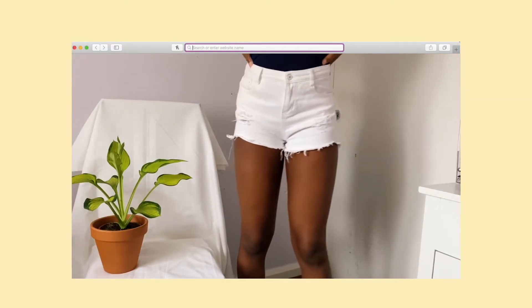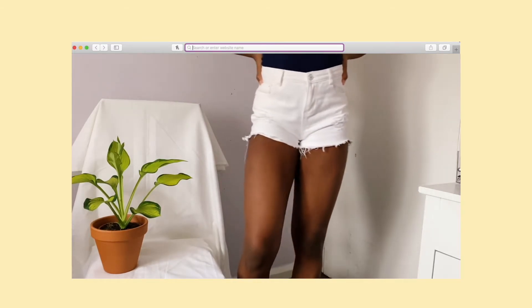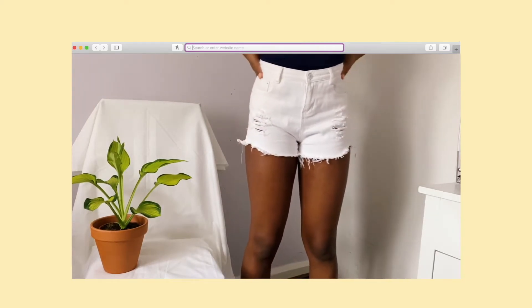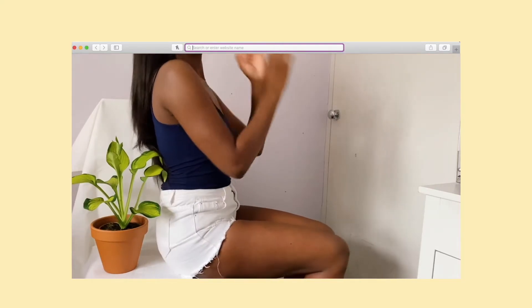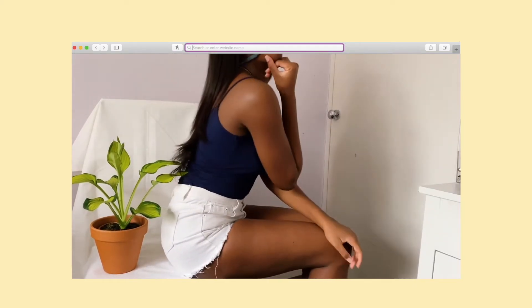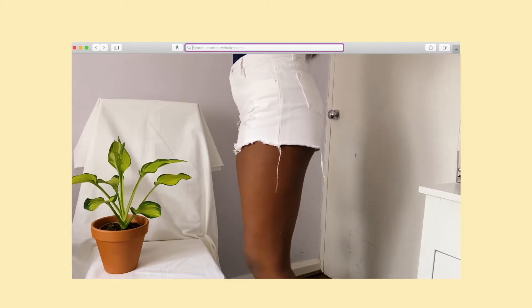These white shorts are from Shein — yes, I know, we don't like Shein — but in all fairness this was bought two years ago. There's really not much to say about these shorts; they're just a good classic white short and pretty good quality for Shein in general. They get the job done as shorts.